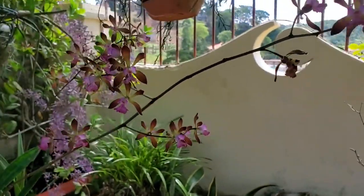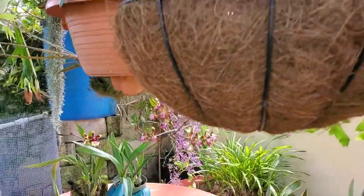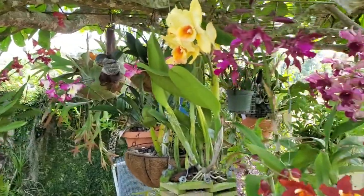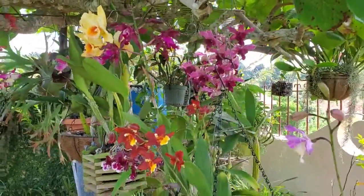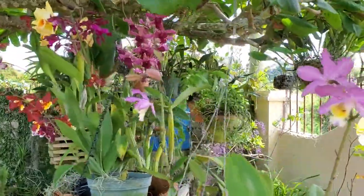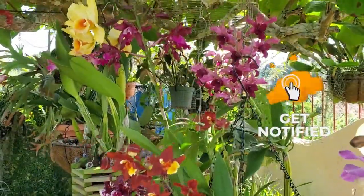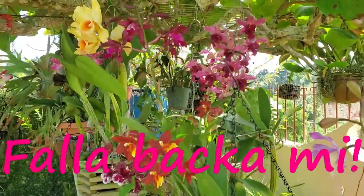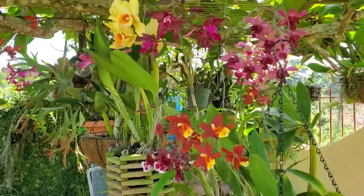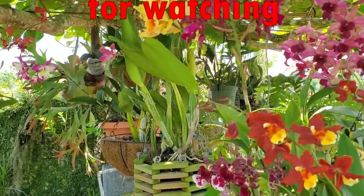If you enjoyed the plants and blooms I have sitting under my almond tree, please give me a thumbs up. Subscribe to my channel so you never miss another video. As we say in Jamaica — this is the Orchid Duck and I am growing orchids in Manchester, Jamaica. Thank you so much for watching!